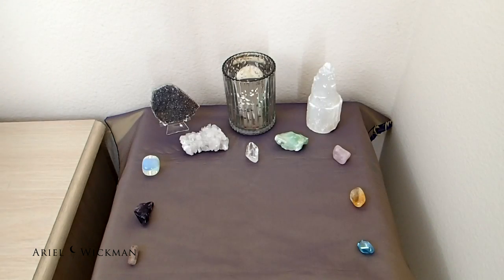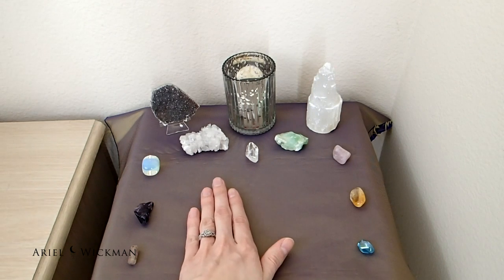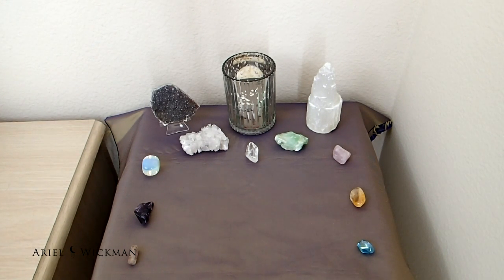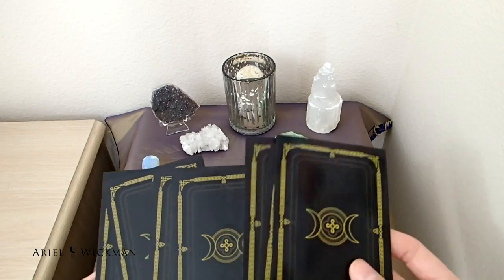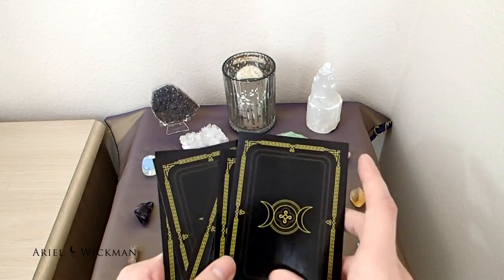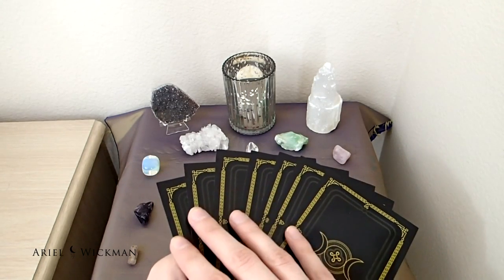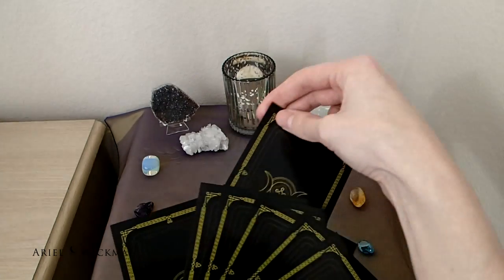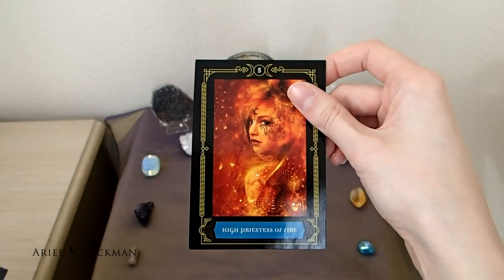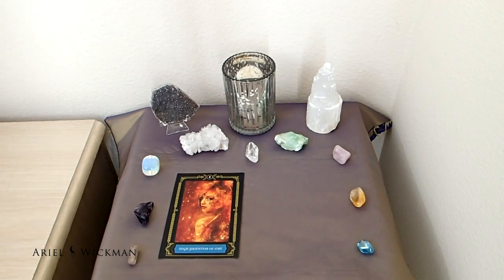Similar to last month, I'm putting cards on the altar. I wasn't sure if I'd do one or two, but there seems to be perfect space for two. I picked cards from the Wisdom of the House of Night deck by P.C. Cast and Colette Baron-Reid — a slightly darker deck, but I felt called to it. Intuitively I'm drawn to this one: High Priestess of Fire, a really awesome energy to connect with this month.